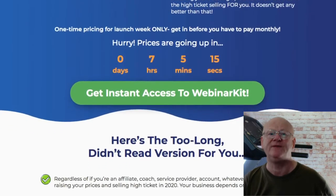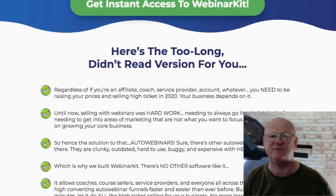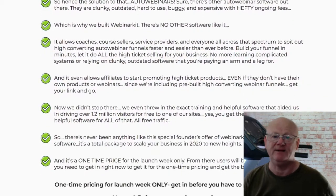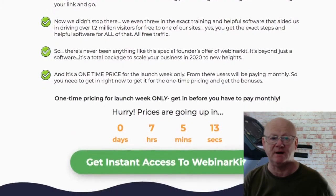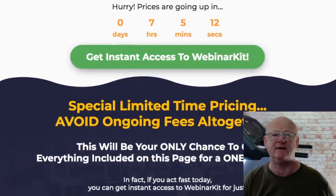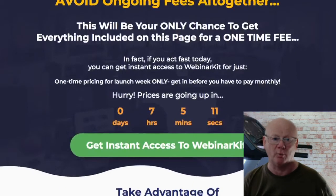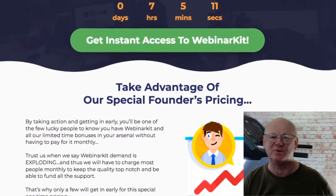OTO4 is the agency license, priced at $97, and this is a massive opportunity for anyone that wants to run their own webinar agency. You are going to be getting the easy to use webinar agency that includes subaccounts so you can easily add up to five team members with an entirely separate client webinar area. It is going to be easy to manage your clients' webinars with one click webinar analytics that is going to more than impress your clients.